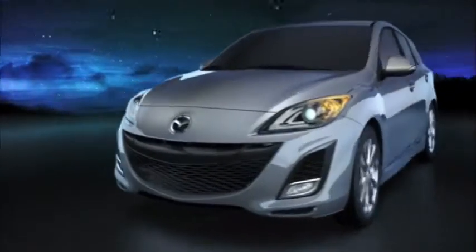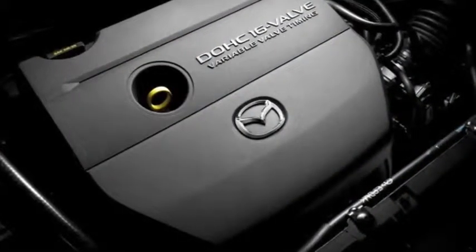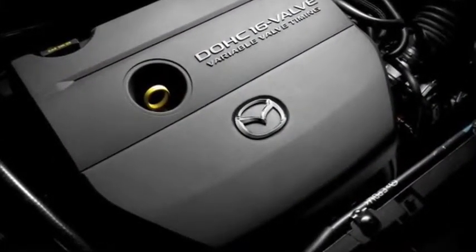The result of careful design, Mazda3's excellent aerodynamics help it glide smoothly through the air, allowing it to make the most out of every gallon of gas, while the 2.5L dual overhead cam engine delivers pure efficient power.